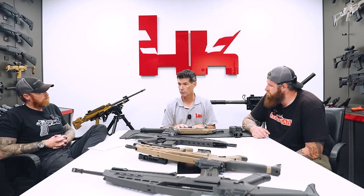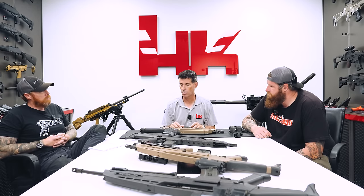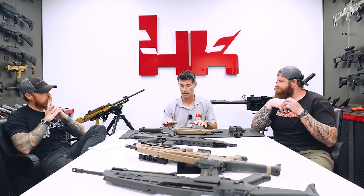Working under that mandate, the Army program office looked back and said they had this established program of record with the OICW. It was stalled because of the grenade launcher portion — the Phase II XM25 — but they were really happy with the XM8 rifle. If they separated it off and pushed it forward, they might have a much better rifle system for the U.S. soldier. They went back to H&K and said, 'We like this rifle. Can you build this into a family of weapons?' And that's what they did with the XM8.